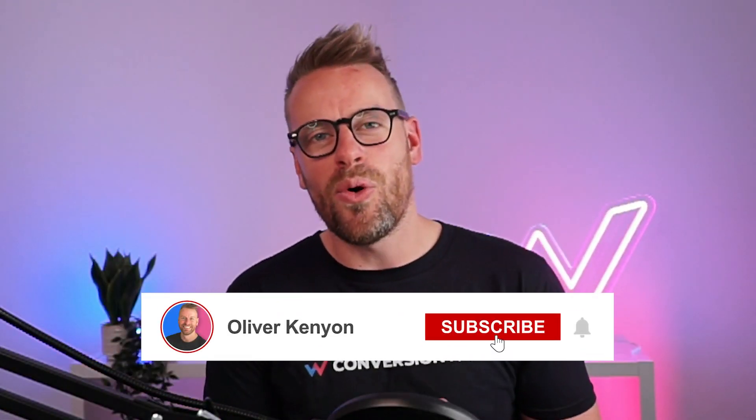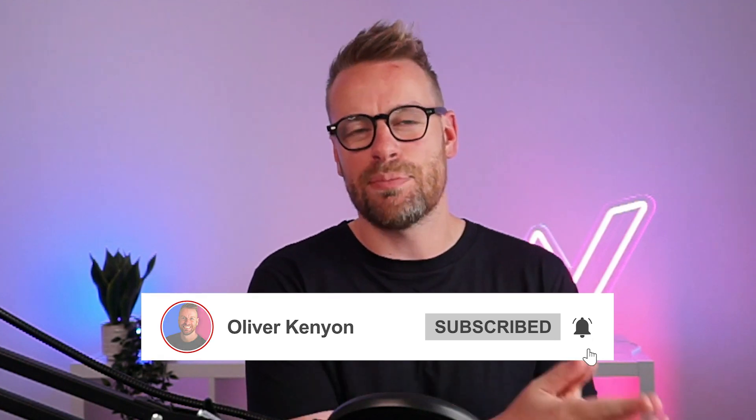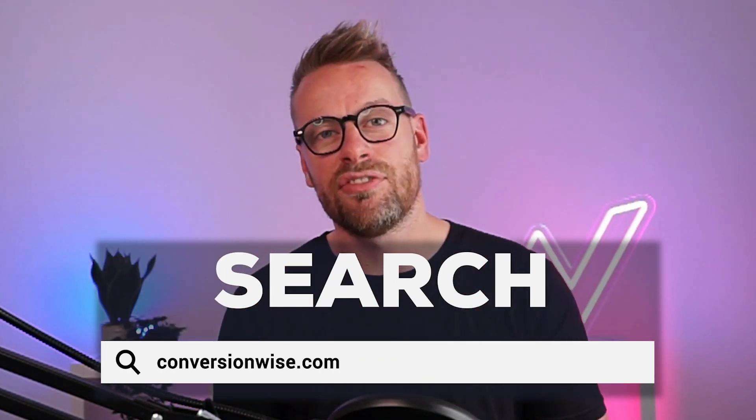If you want more conversion rate optimization tips, make sure you check out more videos on our channel. And if you'd like us to skyrocket and increase your revenue per session and conversion rate, get in touch with us at conversionwise.com. I'll see you on the next video.